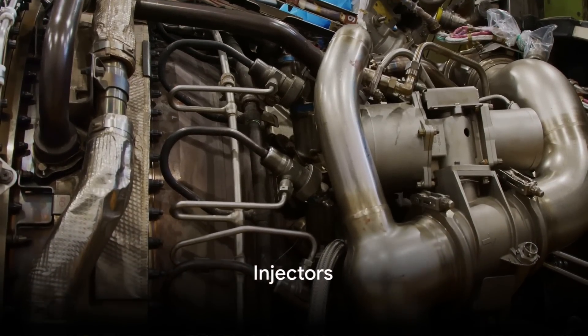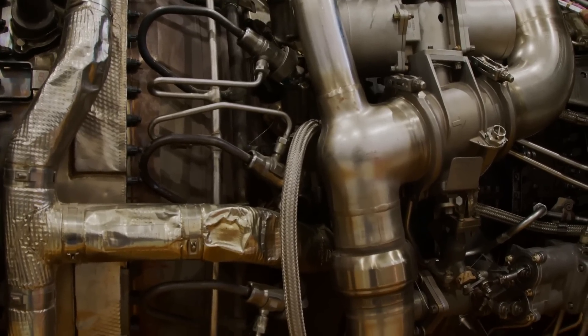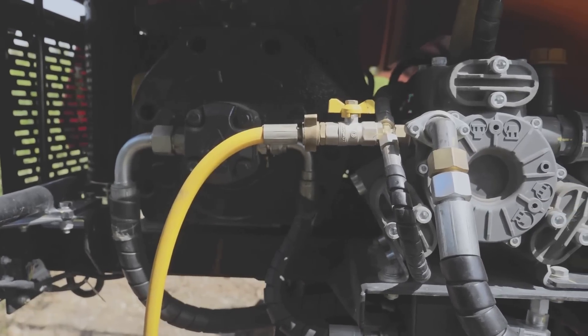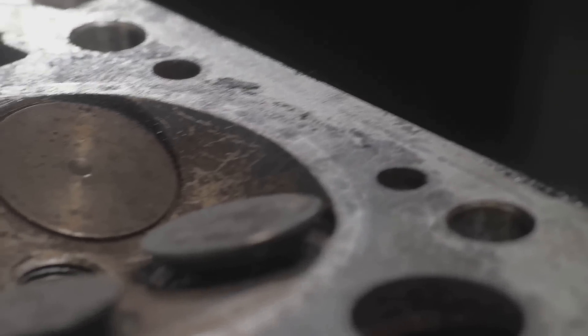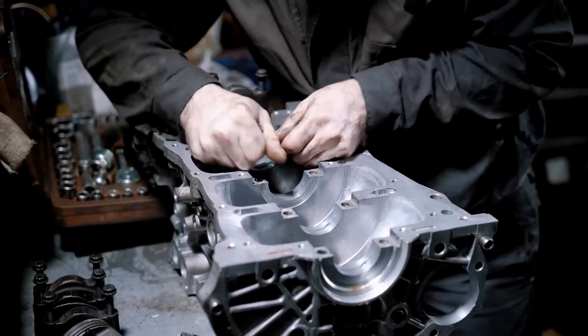Moving onto the injectors — the devices that atomize the fuel. They may seem small, but they play a significant role in the operation of the common rail system. Each injector is equipped with minuscule holes, some as tiny as 0.1 millimeters, through which the fuel passes under high pressure. These devices are incredibly sensitive to fuel contamination and wear. The usual suspects causing failure are dust, water, and rust particles, which can make their way into the injectors, causing them to clog up or jam and affecting the atomization of fuel.